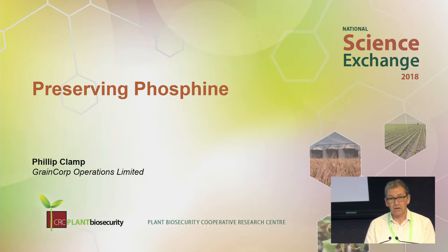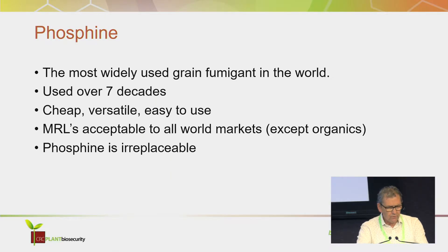Phosphine is available in a whole host of formulations. It's been used over seven decades. Think of any chemistry that might come close to that — there really is not a lot. But it's been used, it's been abused. You've seen the outcomes of that abuse in respect of resistance. There are many other ways the abuse places it under threat. It's cheap. It's versatile. It's really easy to use. Pat mentioned it's also acceptable to all world markets regarding its maximum residue limits, with the exception of grain classified as organic. Phosphine is irreplaceable.